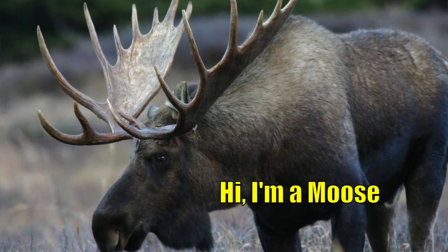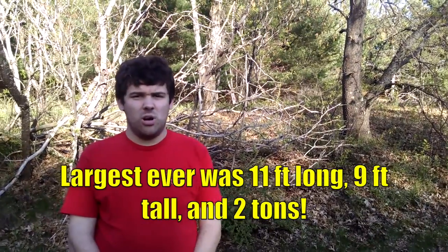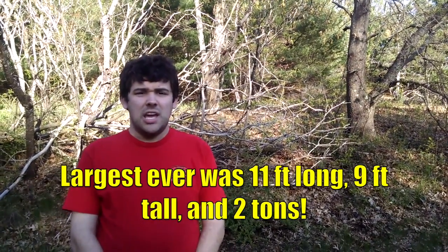There are many different species of deer worldwide, and the largest deer in the world is the moose. The largest one ever was 11 feet long, 9 feet tall, and weighed 2 tons. And the moose also has the largest antlers of any deer in the world. The largest moose antlers ever were 7 feet wide and weighed 100 pounds.